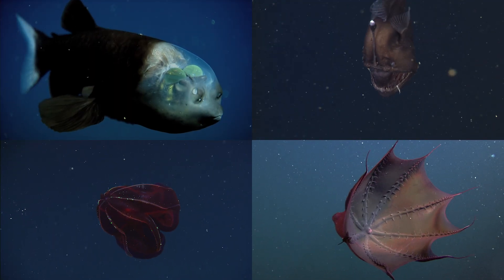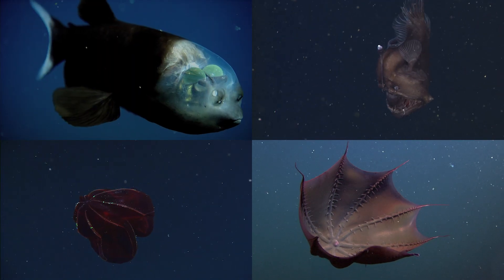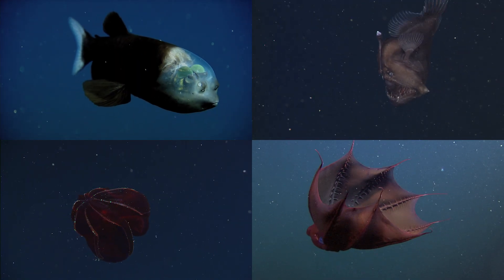Earth's oceans are kind of like the internet. The deeper you go, the weirder it gets. Stay curious.